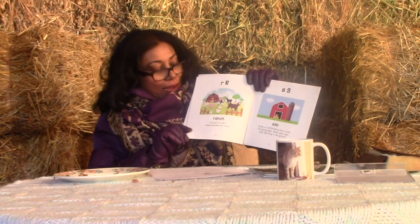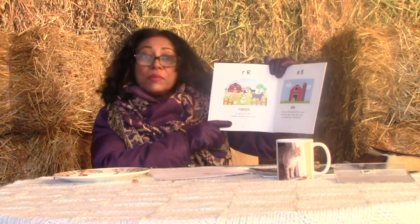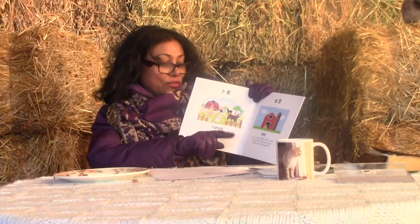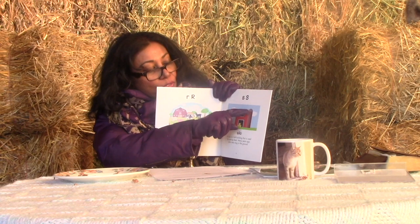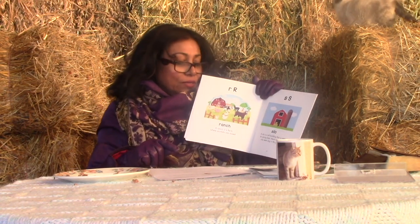R is for ranch — a farm where animals are raised. S is for silo — a tall building that is used for storing feed. This is the silo with the ladder on it. Years ago, silos used to be dug in the ground.